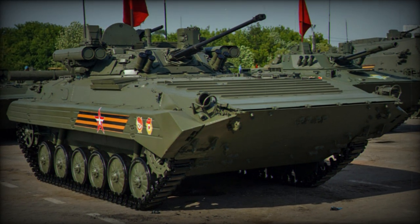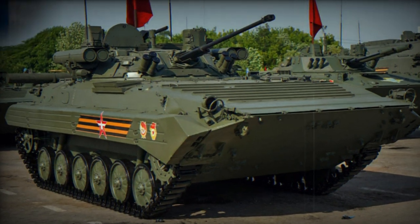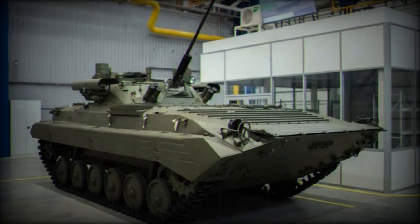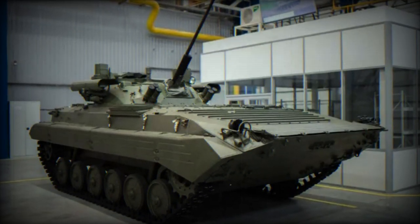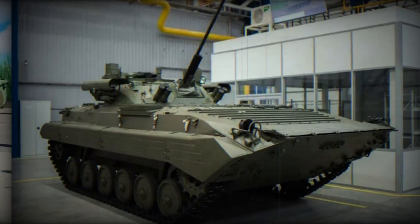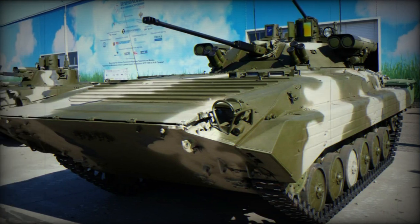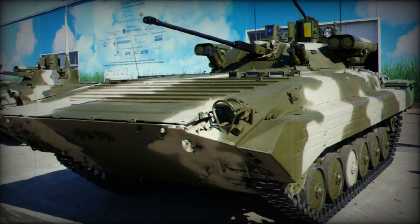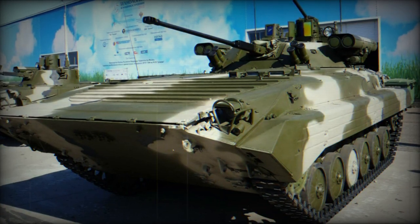The armament includes a 30mm 2A42 automatic cannon capable of firing 500 rounds per minute and a 7.62mm PKT coaxial machine gun with a rate of fire of 2,000 rounds per minute. The vehicle is also equipped with a multi-channel optical system for stabilized firing, a laser rangefinder, and a thermal imaging system for improved target detection.